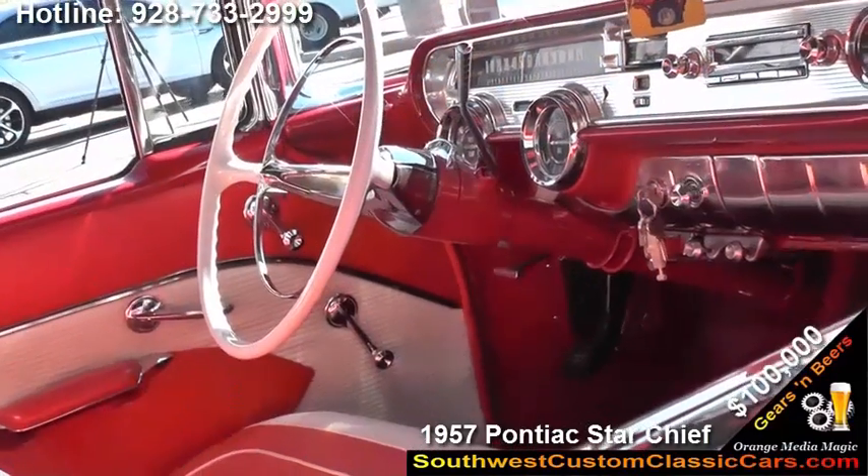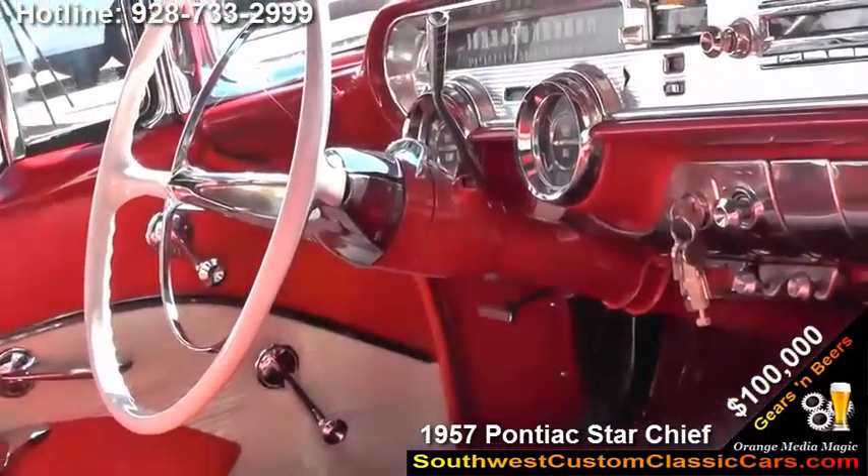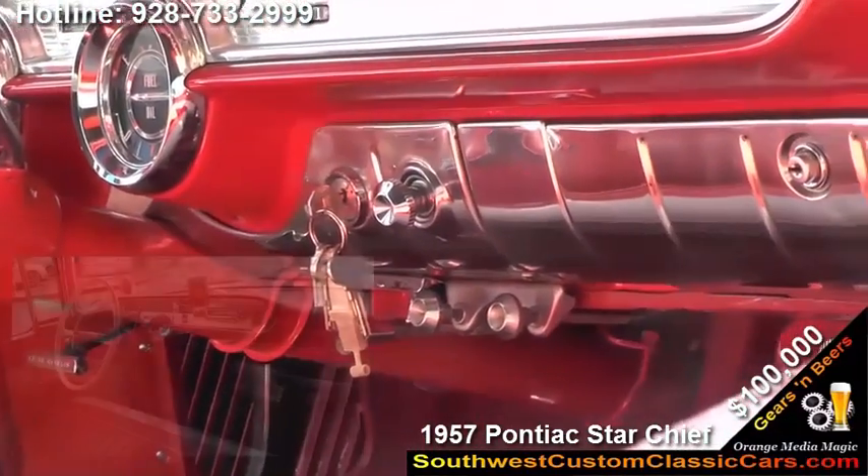It's equipped with the Wonder Bar radio and the electric rear deck antenna, which is kind of rare and super hard to find.